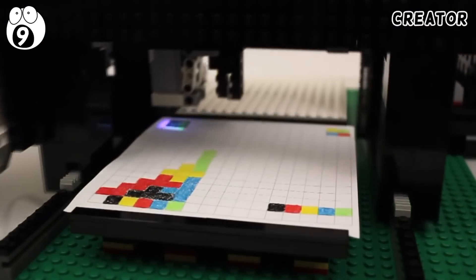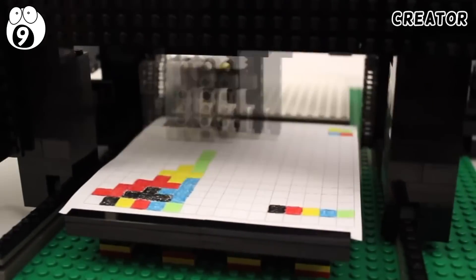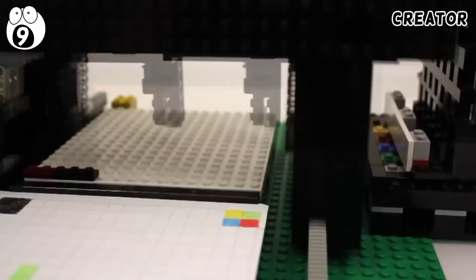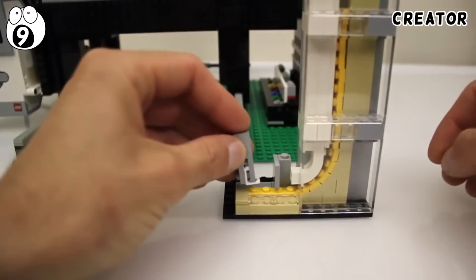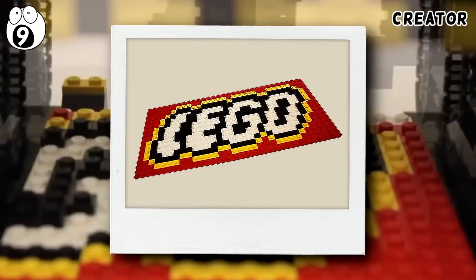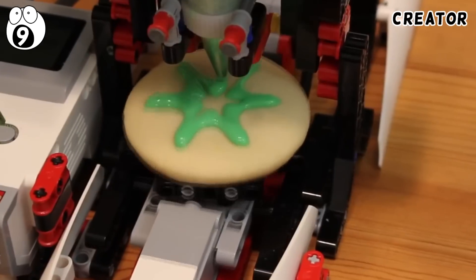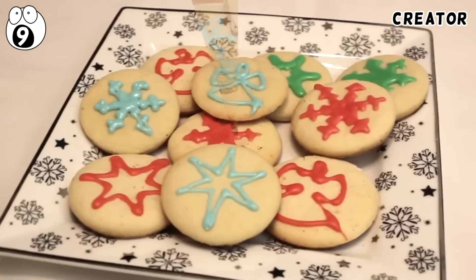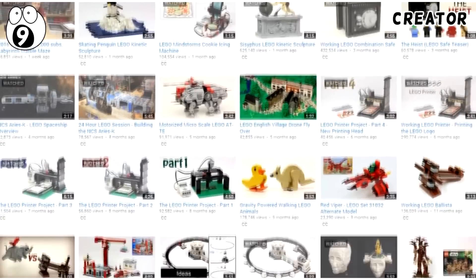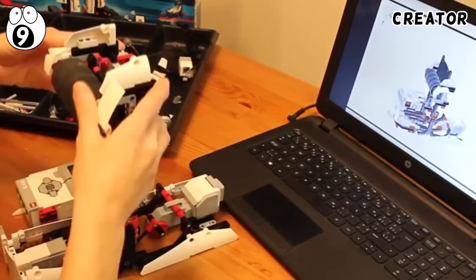This printer first scans an image and then recreates it as a Lego mosaic. In true Lego fashion, the canvas is a Lego plate and the mosaic tiles are just one-by-one plates, which are fed through a tunnel and placed by a printer head. Feed in a design and hey presto, it's Lego art. Its creator has also made a tastier machine — a cookie icing machine, for when imperfect cookies just don't cut it. Check out JK Brickworks to learn more about how these printers function and instructions if you want to make your own.